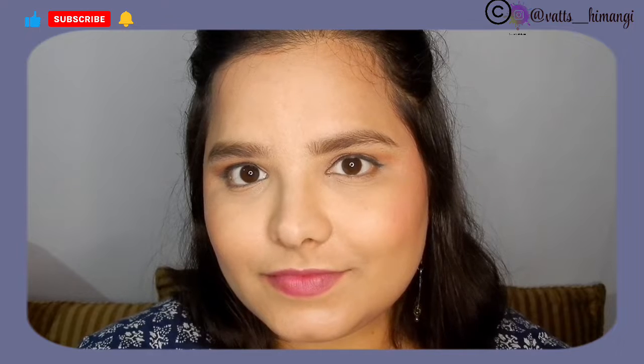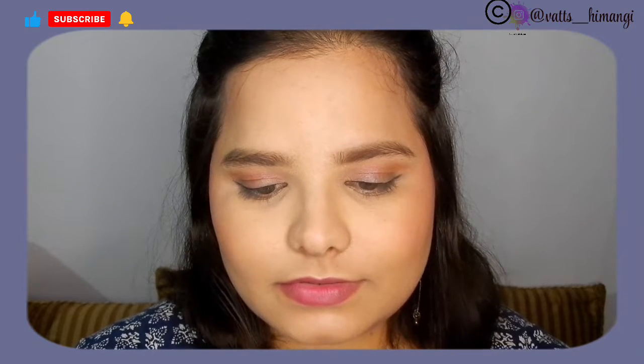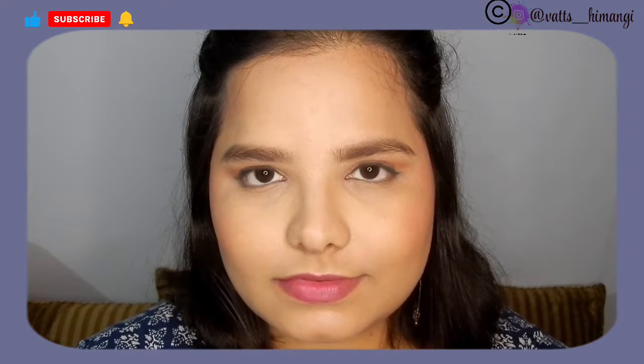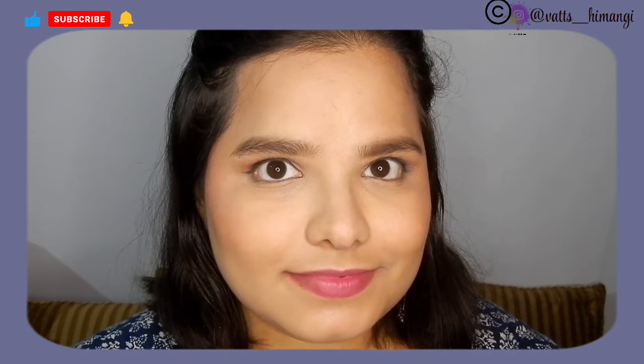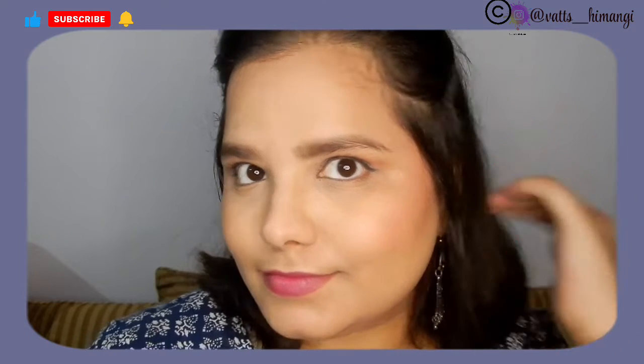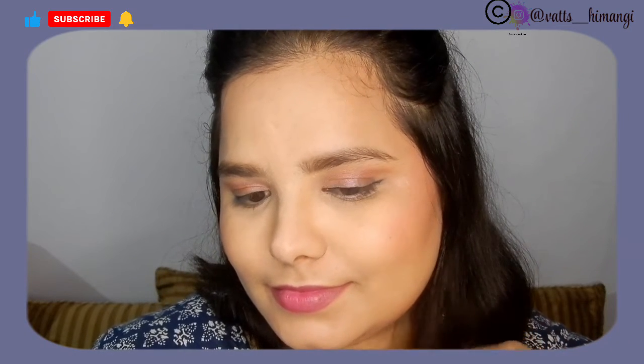I know others have done this as a fun challenge, but I wanted to break down how things actually work with each product. I hope this video was helpful. If you liked it, share it with your friends and subscribe to my channel. Take care and bye-bye!